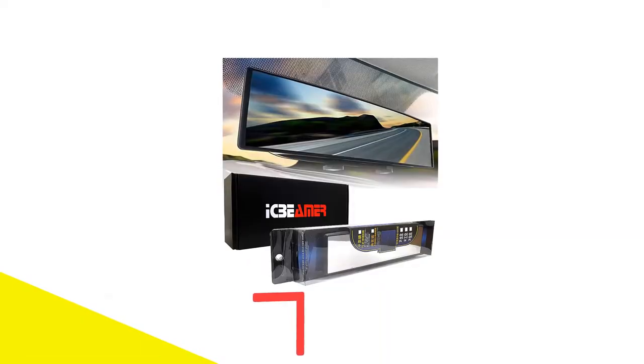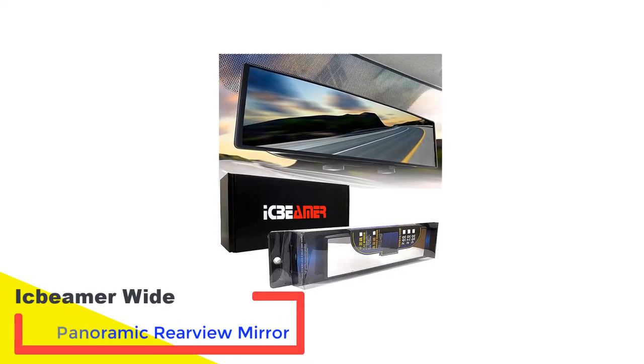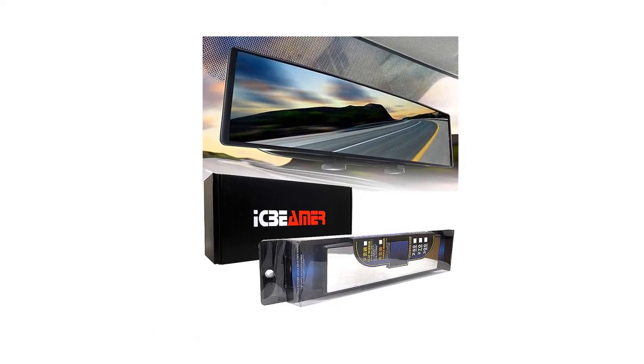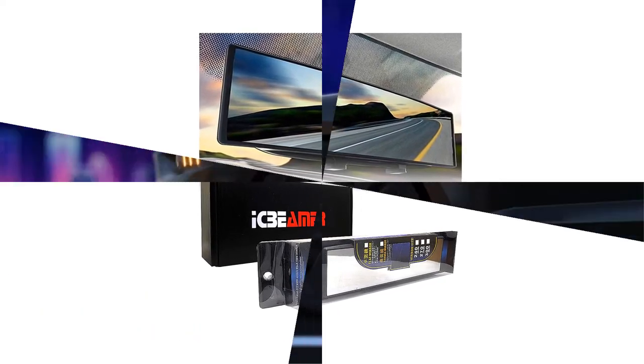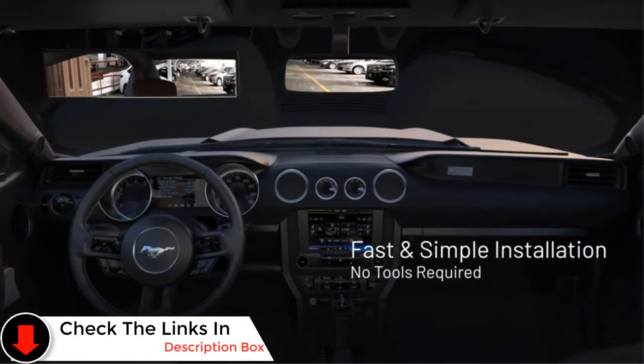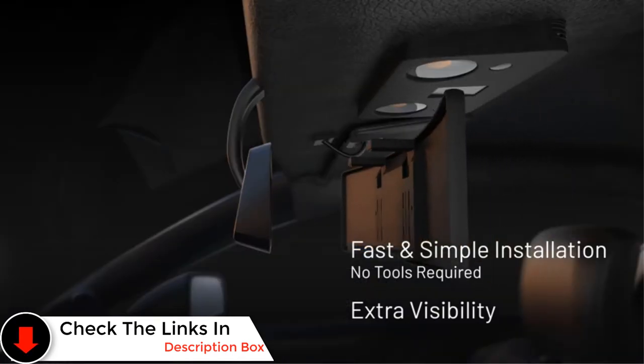Number two: Ickbeamer Wide Panoramic Rearview Mirror. This curved mirror measures 10.6 x 3.1 inches. Its universal design makes it compatible with CRVs, SUVs, vans, and trucks. The HD glass helps you to clearly see your entire surroundings while changing lanes or reversing.